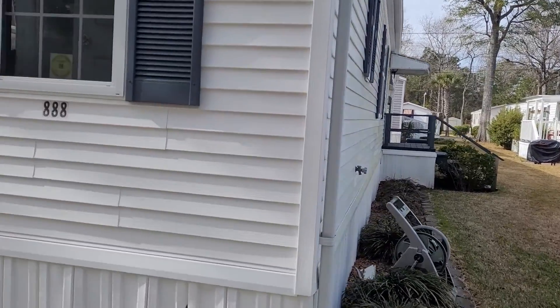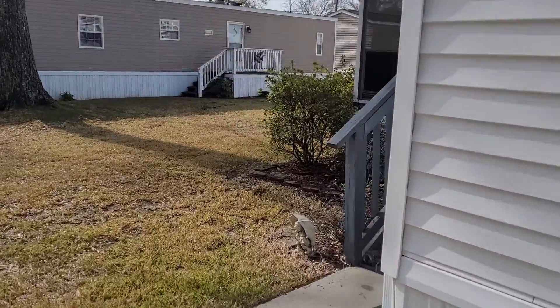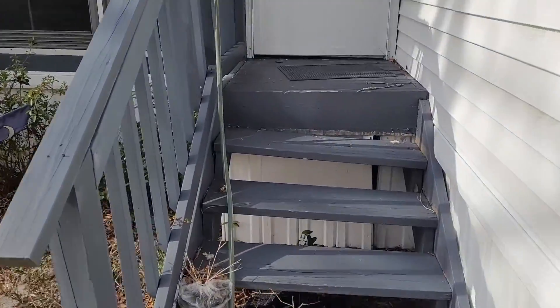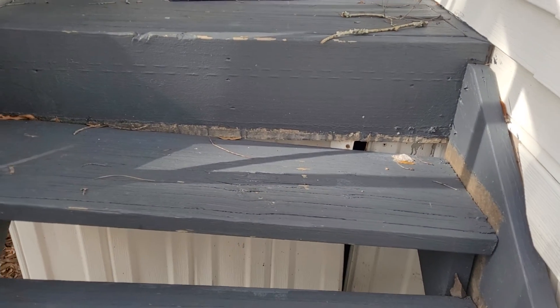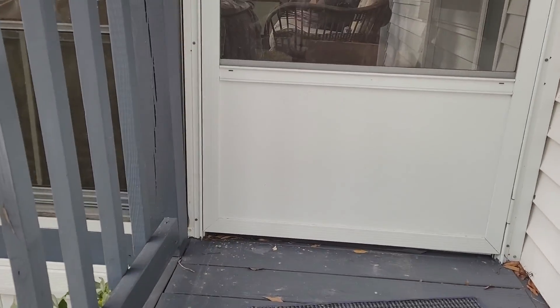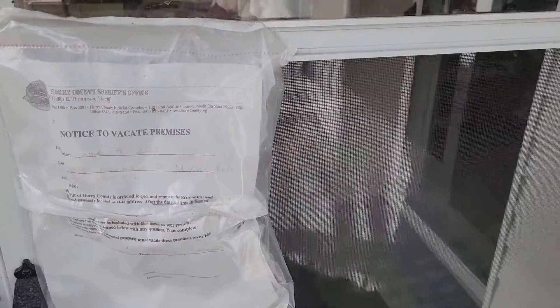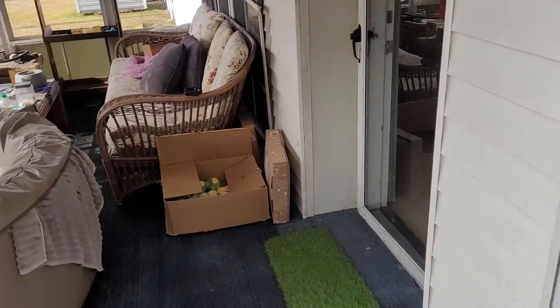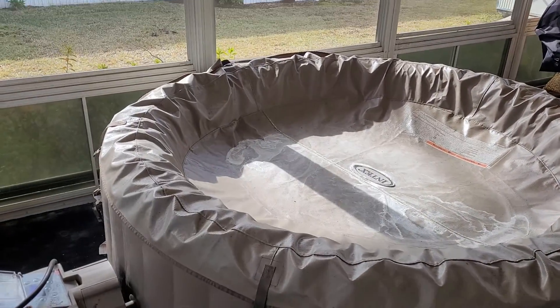There's the side entrance and what I would consider the front entrance here. One thing I did notice is that stair step needs to be repaired — that's the only item I've seen so far that I would call structural. This is the notification of the person being addicted.